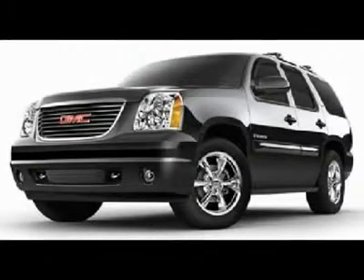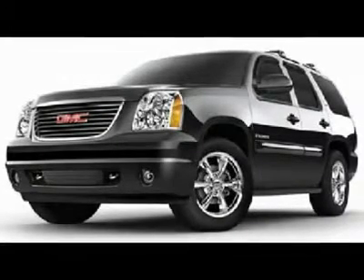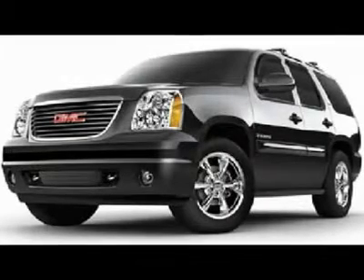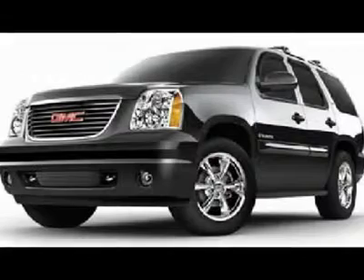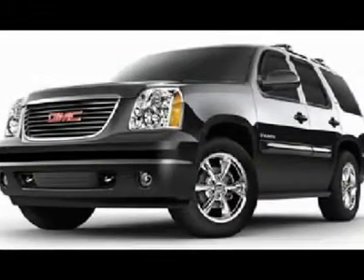Power Moonroof/Sunroof. Factory TV and DVD Rear Entertainment System with DVD Player. Dual Power Heated Seats. Black Ebony Leather Bucket Seats. Memory Driver's Seat. 2nd Row Heated Power Fold-Up Quad Seating, 3rd Row Bench Seating. 7 Passenger.